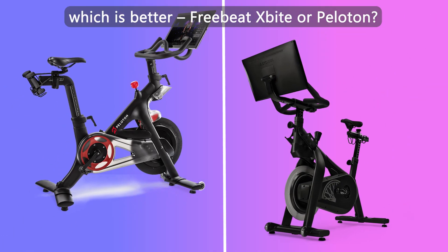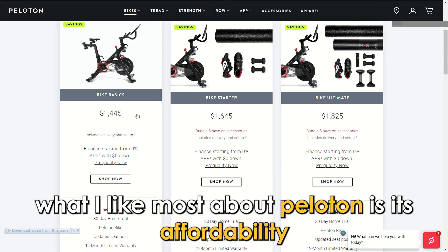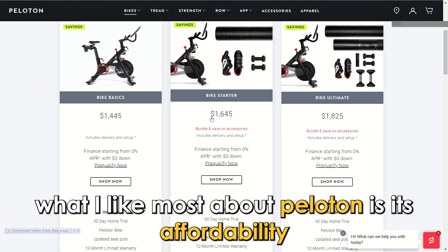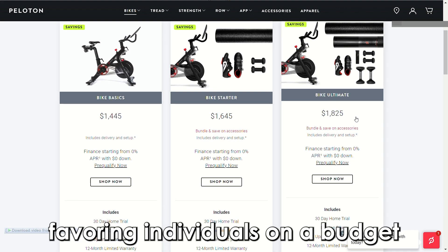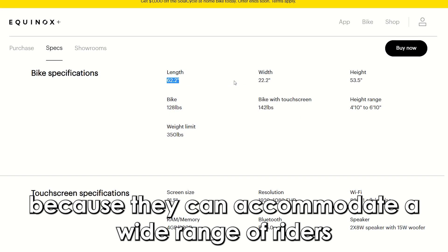To sum up, which is better — Peloton or SoulCycle? What I like most about Peloton is its affordability, favoring individuals on a budget. On the other hand, I like SoulCycle because they can accommodate a wide range of riders in weight and height.